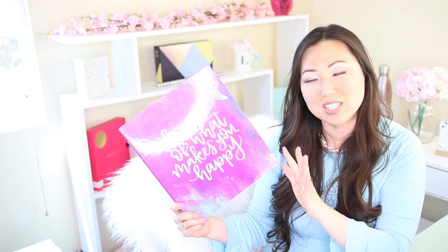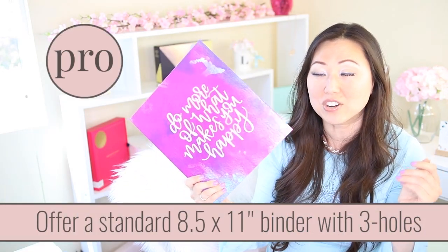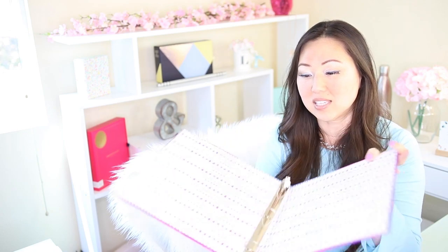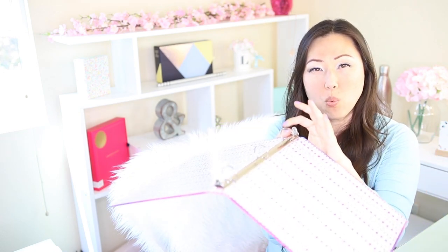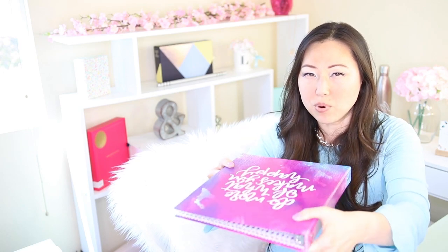Over here we have a standard 8.5 by 11 type binder from Bloom Planners, which is one of my favorites. This one doesn't come with any planner pages — they simply make the binder, sell it, and assume you're going to put your own pages in. It has a standard three-ring binder. At Staples or Office Depot you'll see them in one inch, two inches, four inches, and they sometimes have a slant shape so pages lay a little flatter and the coil doesn't catch as much.